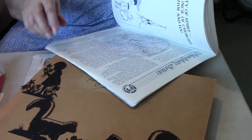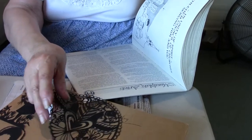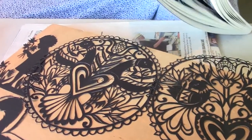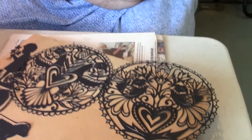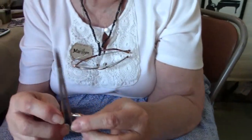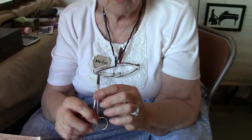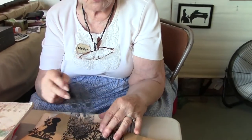I cut them all out by hand. You must be a woman of infinite patience! I guess I have to have infinite patience. I use iris surgical scissors, and I use an exacto knife only to open my paper. These scissors are German-made, probably from Zolling in Germany, and they are the best scissors you could buy.